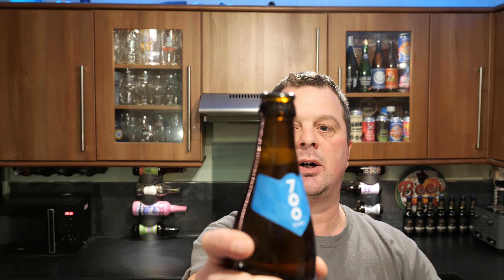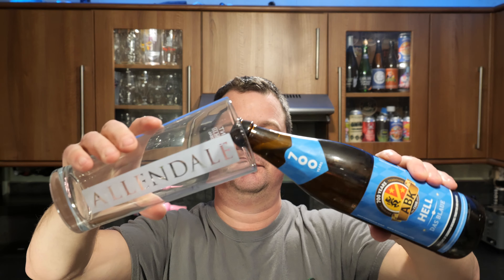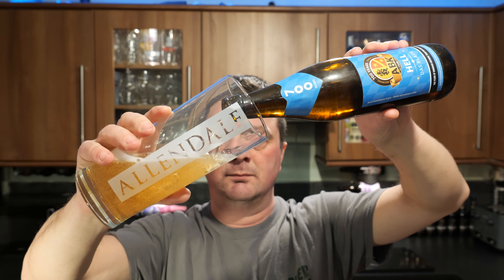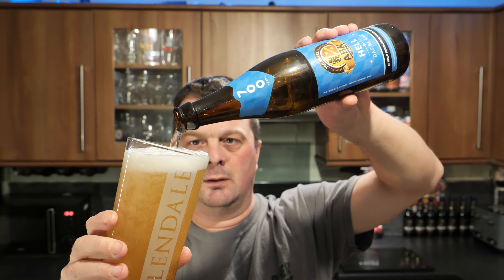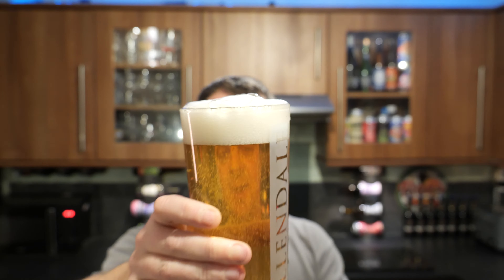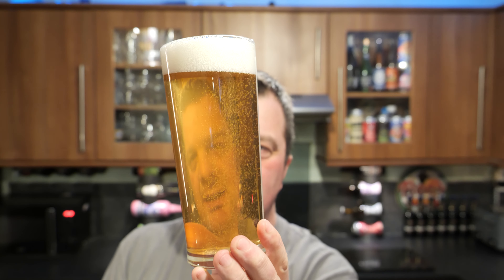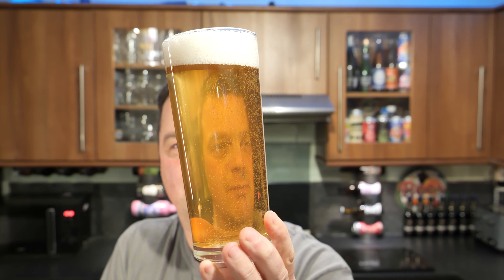Nice bit of smoke on the bottle opening. Beer in the glass. It smells rather nice and hoppy. A one to two finger white head, good levels of carbonation. There's a little bit of micro sediment floating around in the glass.